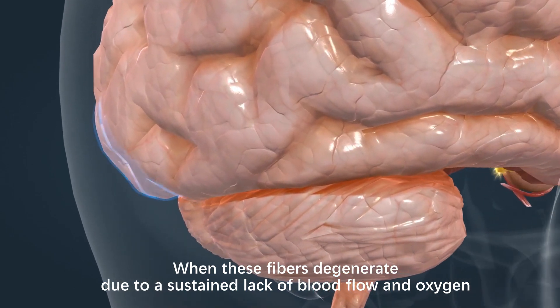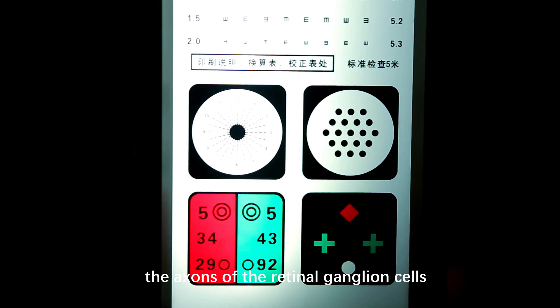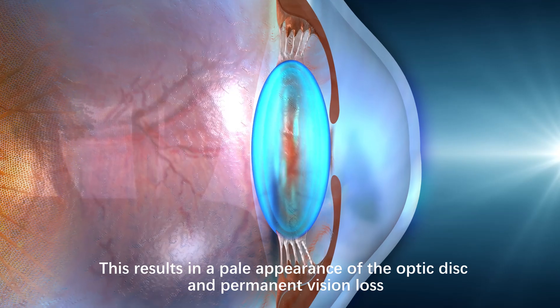When these fibers degenerate due to a sustained lack of blood flow and oxygen, the axons of the retinal ganglion cells, which form the optic nerve, begin to die. This results in a pale appearance of the optic disc and permanent vision loss.